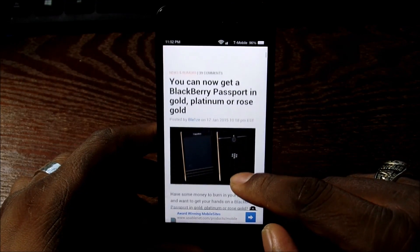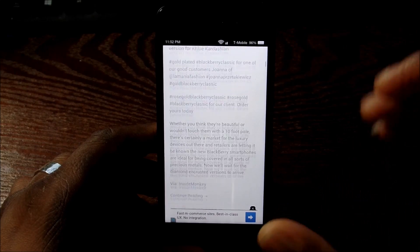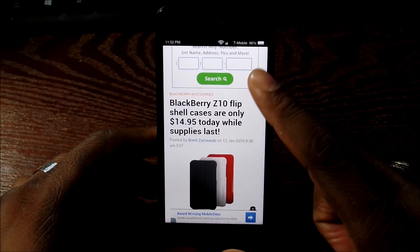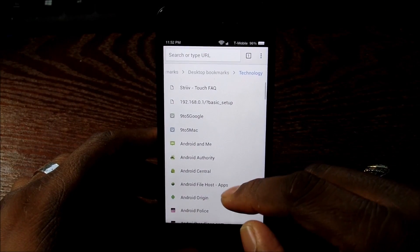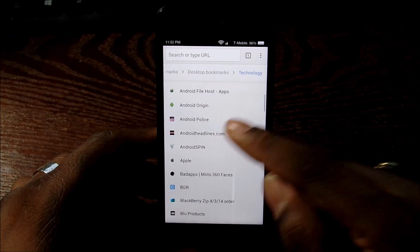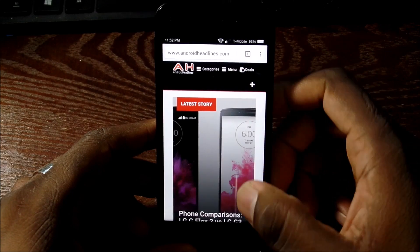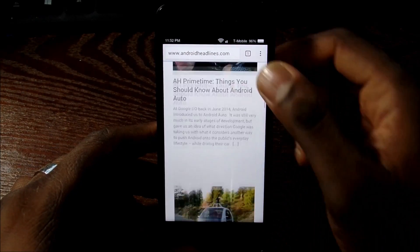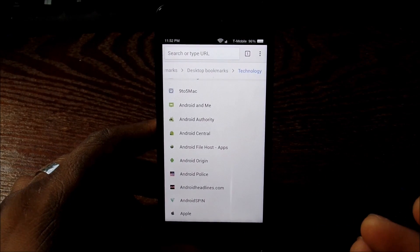Just remember to install them in the order that I told you. If you're contemplating getting a Fire Phone, the purpose of this video is to let you know that you can do it, it does not harm your device, and you can just take it off if you decide you don't want them. You can uninstall everything — that's the good part about it — and it doesn't require any kind of root.